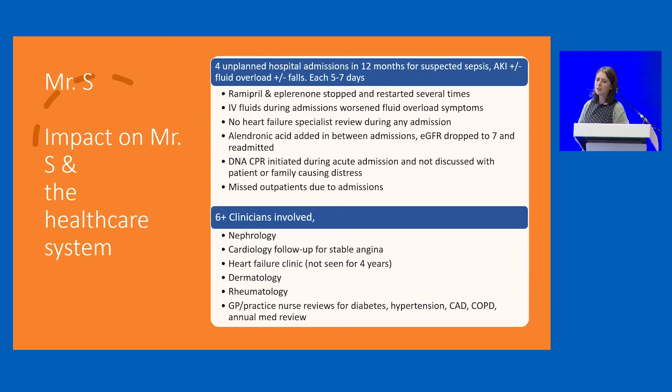In the 12 months before I met him he'd had four unplanned hospital admissions, each discharge summary looking virtually identical — AKI plus or minus fluid overload plus or minus falls — each lasting five to seven days. Different medications were stopped during each admission and we tried hard to restart them in primary care. Unfortunately we also restarted alendronic acid for his osteoporosis, which dipped his GFR to 7 and led to another admission. During one admission a DNACPR was put in place without being discussed with him or his family, and he had missed lots of appointments in both secondary and primary care.